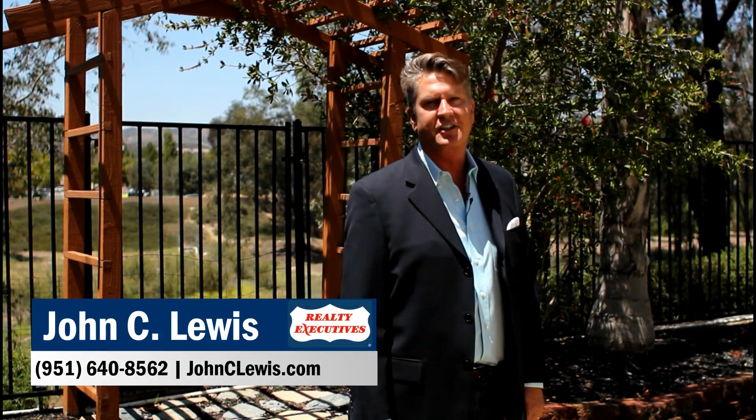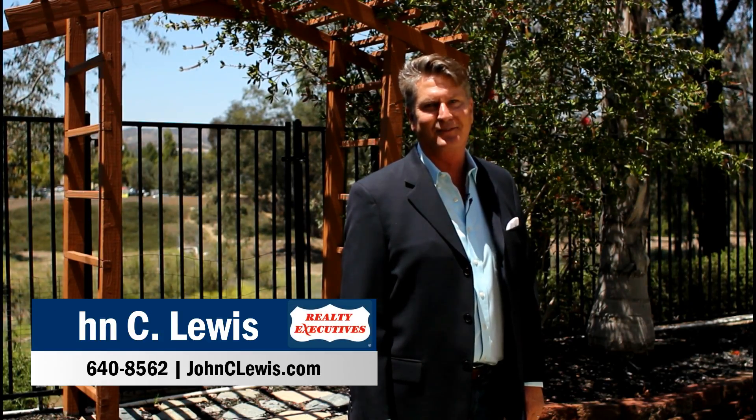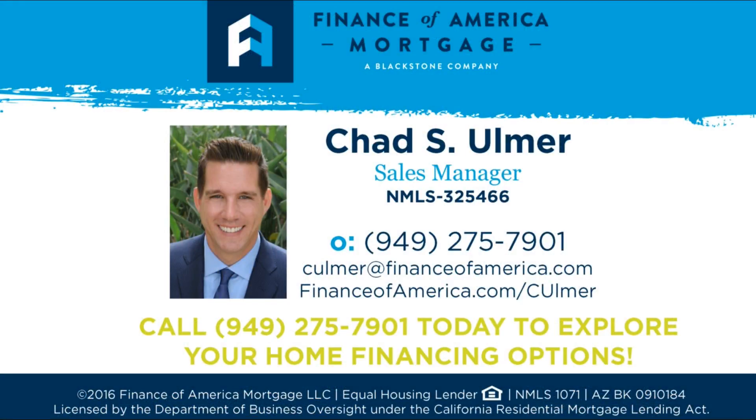Okay, we're in the backyard. And as you can see, we've got a beautiful view of the green belt. The property also has the lowest taxes in Murrieta with no special assessments or mello-roos. And there's no HOA. Well, listen, thanks for stopping by. And for all your real estate needs, go to johnclewis.com. We'll see you next time.